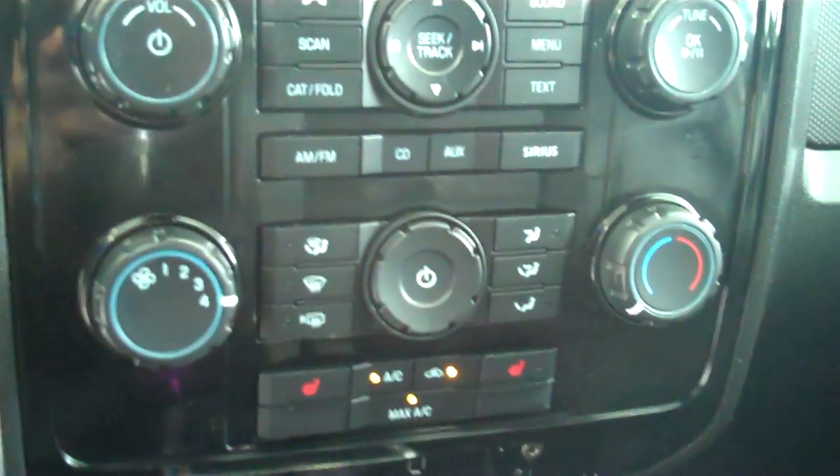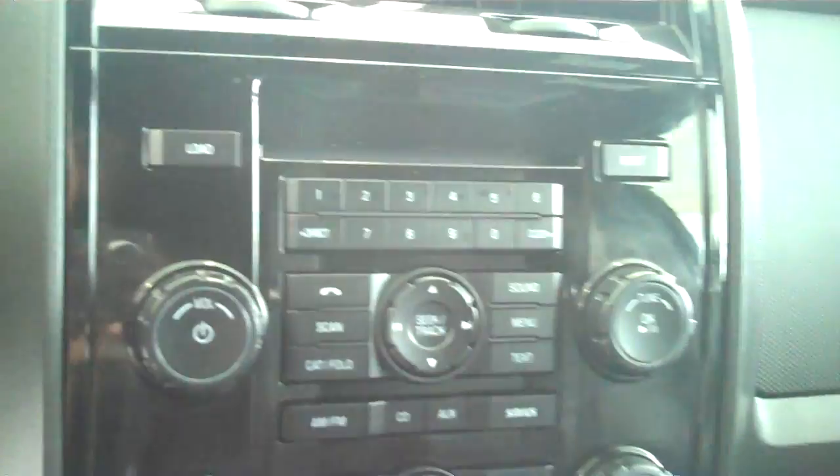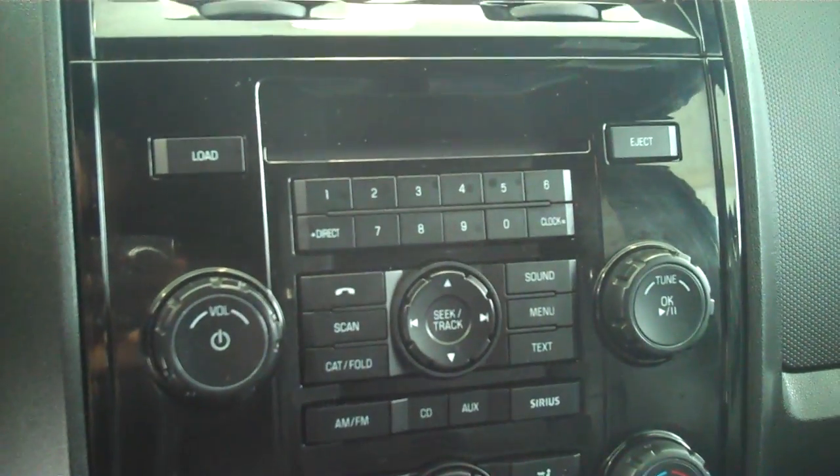Ice cold AC. Dual heated seats. AM FM satellite CD MP3 player. You do have your auto dim for your headlights.